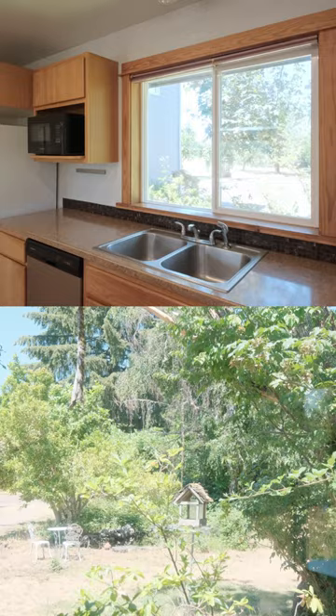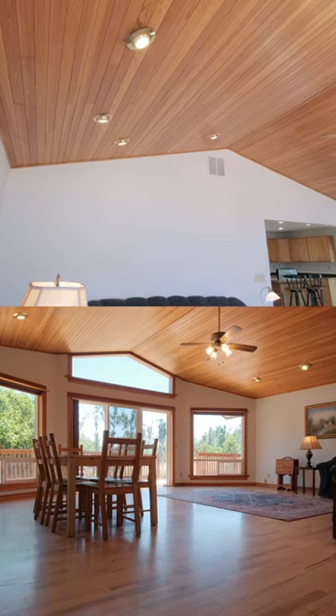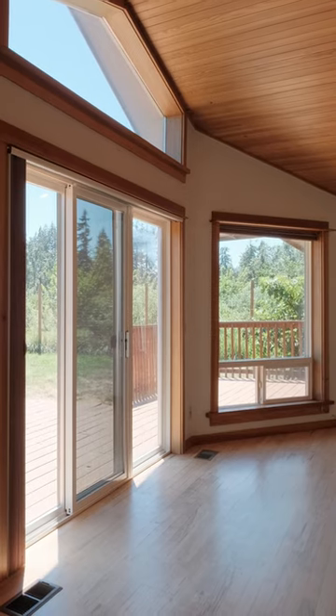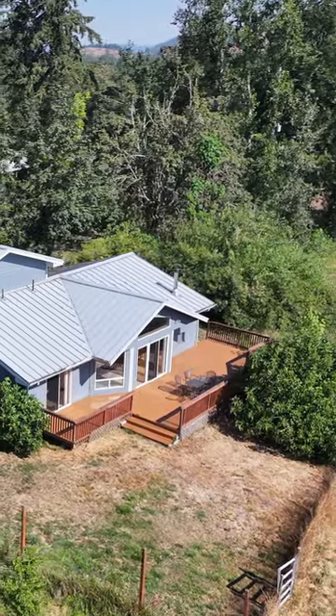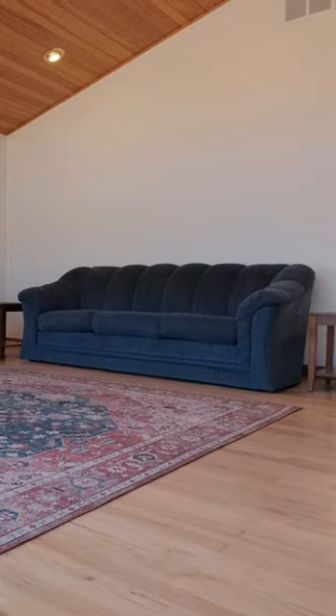This four-bedroom, two-bath home is nearly 2,600 square feet. It has an open floor plan with large windows that help flood the room with natural light. Enjoy family gatherings on the back deck. The living room boasts a wood burning fireplace and beautiful floors throughout.